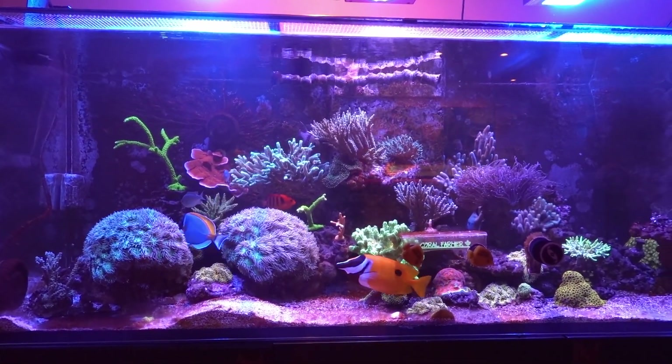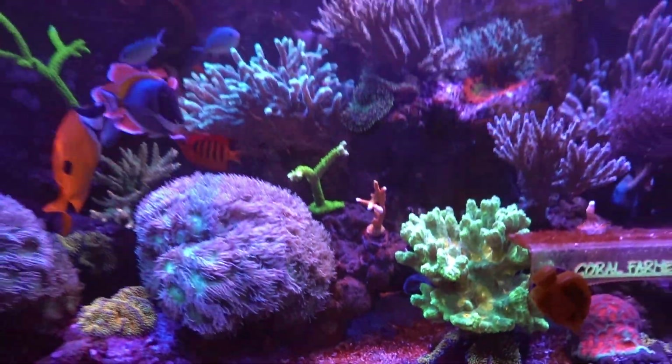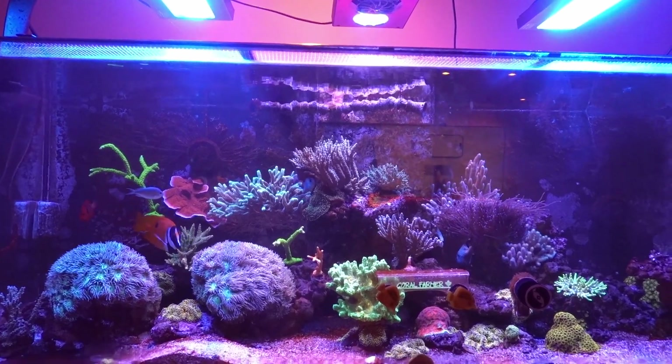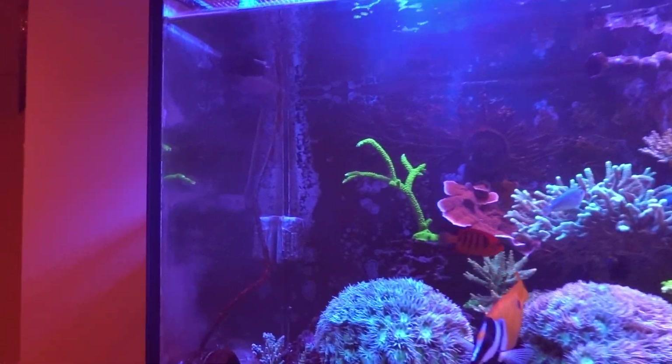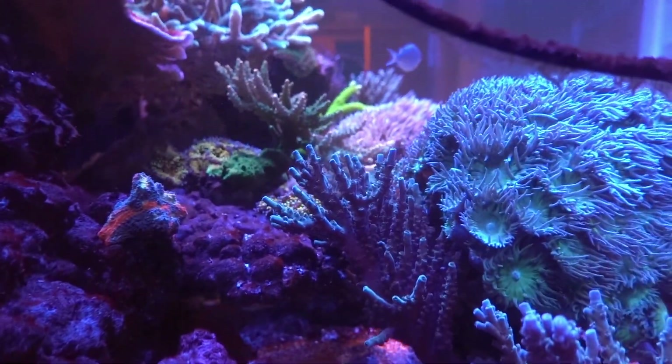I'm still struggling with the parameters. I still have not got that stuff under a microscope yet — I might try and do that this weekend and see if I can post another quick video. Getting a lot of growth still, even over here and behind there.